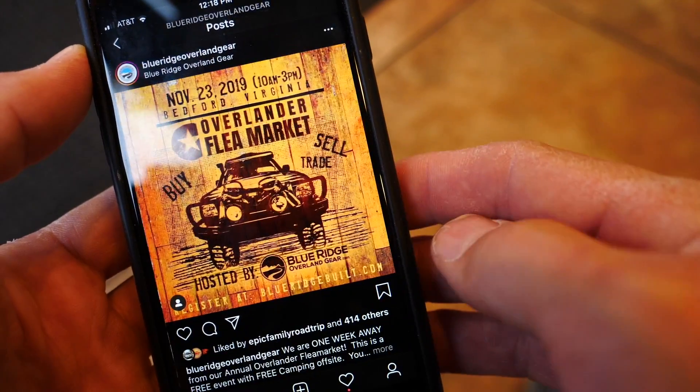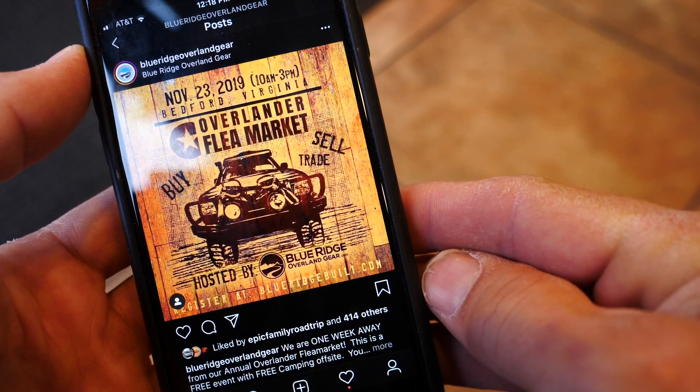It's Friday afternoon, November 22nd, and it's normally video day, but today I'm heading south on Interstate 81 down to Blue Ridge Overland Gear in Bedford, Virginia. Tomorrow they're having their Overlander flea market, so I'm heading down there to hang out, reconnect with friends, and see what everyone has for sale.